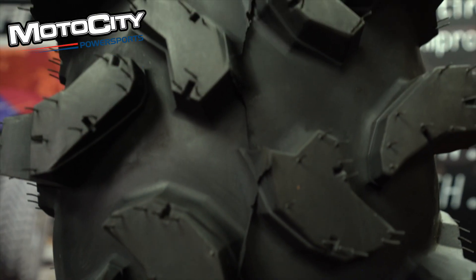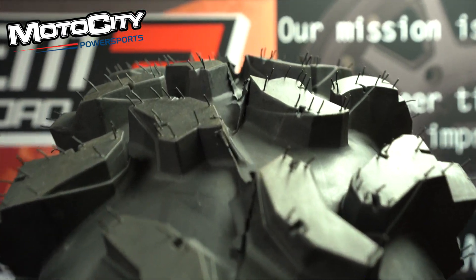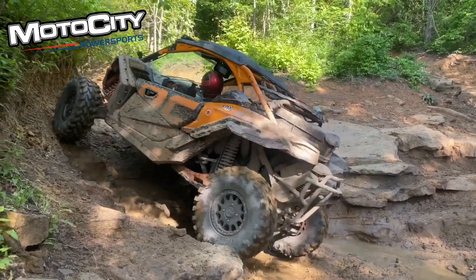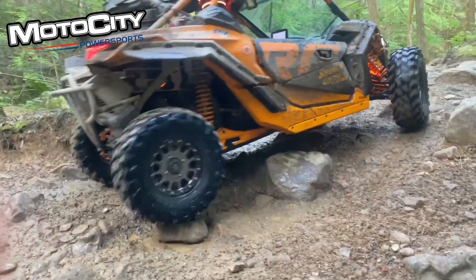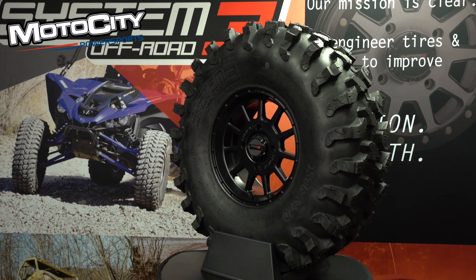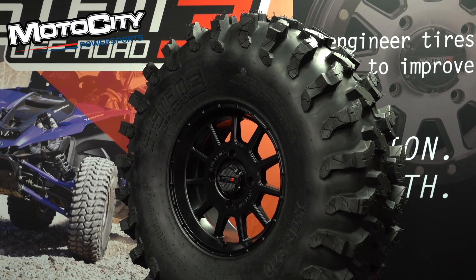Its deep tread ranges from ¾ of an inch to an inch across a 10-inch wide tire. The aggressive shoulder lugs on this tire provide side bite, allowing the tire to claw its way out of deep ruts. The tire also features a super deep rim guard that offers unmatched protection for your wheels and helps eliminate pinch flats. This tire is available in sizes from 28 inches to 35 inches, allowing it to fit a wide variety of applications.